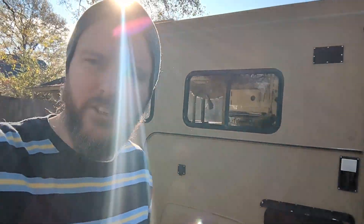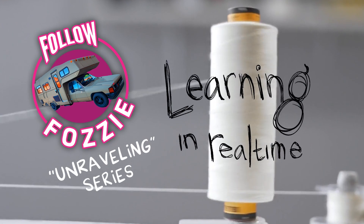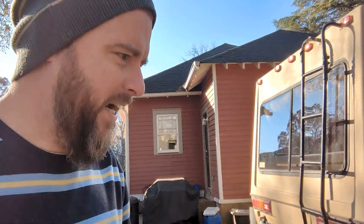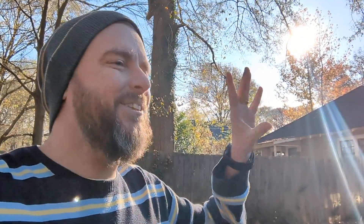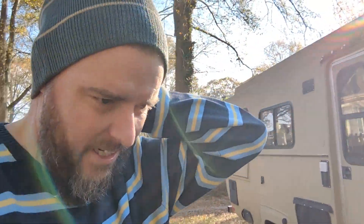I'm gonna give myself permission to not always have to have all of the production quality up at the higher notch. Oh, I just stepped in dog poop - we're off to a great start. Take two, gonna step a little bit more carefully. I just want to give myself a license to not need all the production quality super high. I do video work and such for a living.